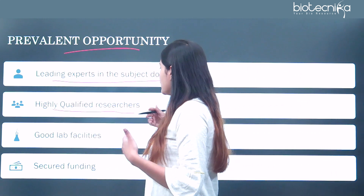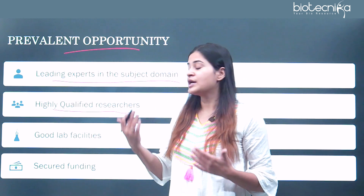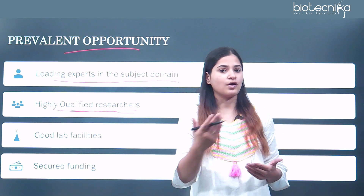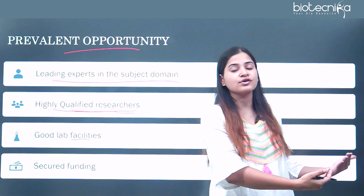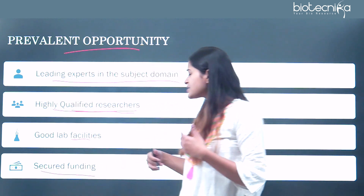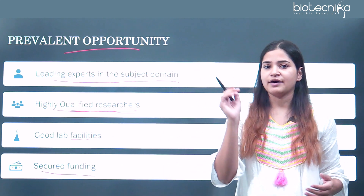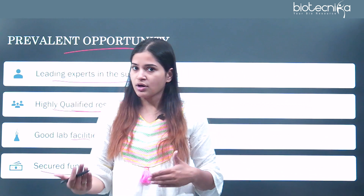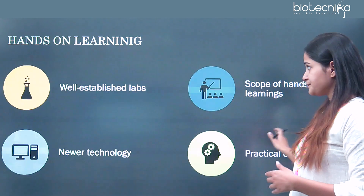You are also getting exposed to highly qualified researchers at national and international levels. Networking with those researchers, you are surely learning a lot. You will be availing good laboratory facilities in your M.Tech, helpful for pursuing a career especially in the pharmaceutical industry where technical knowledge is needed. Additionally, you get secured funding — most labs have secured funding which helps you in completing your target work within the duration rather than facing delays due to funding loss.